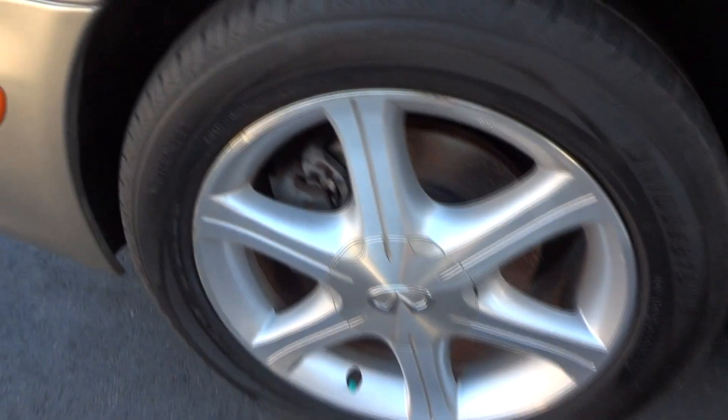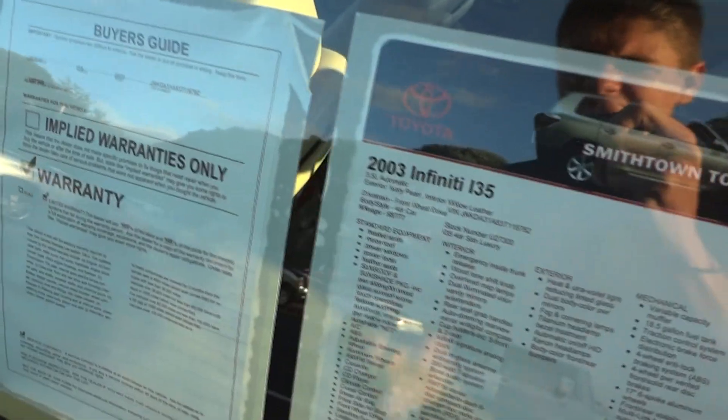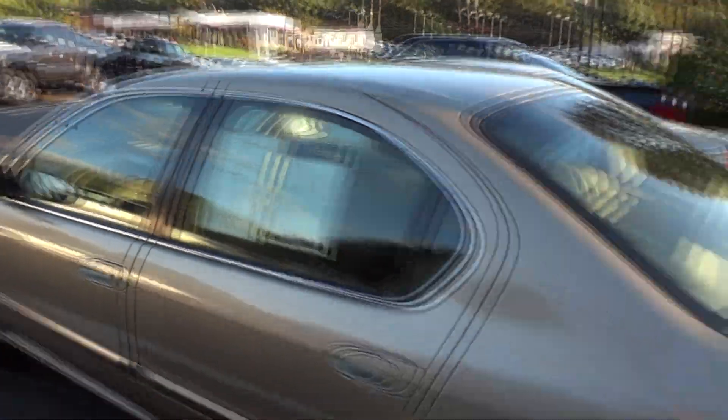This is a 2003 Infiniti I-35. This particular one has these beautiful aluminum alloy rims, riding on P215-55R17 17-inch alloy rims. It's kind of a beige exterior with a tan leather interior. This is a 2003 Infiniti I-35 with a 3.5 liter automatic. This particular one has about 98,000 miles, so it is fairly clean.